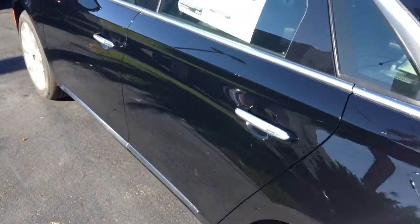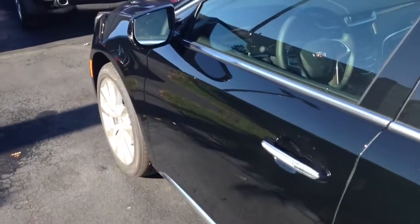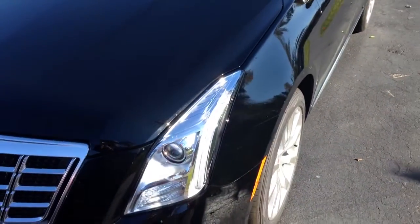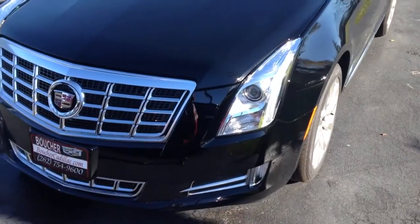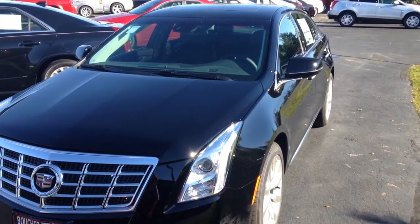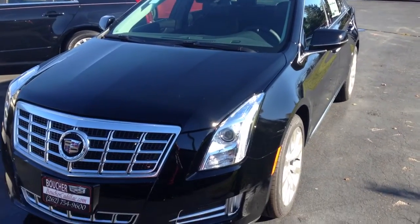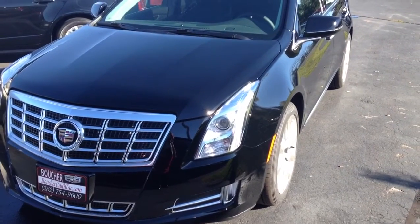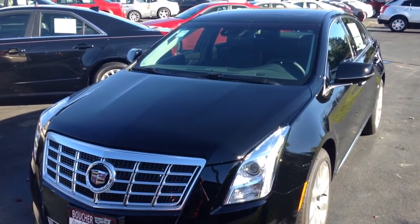This vehicle is priced right on the money. As Wisconsin's largest volume dealer, we absolutely have the best prices and we can guarantee nice low payments with the 25 different lenders that we use here with the Boucher Group. We are having an inventory blowout special — the end of the year is approaching, so give us a call today and come on in to take advantage.